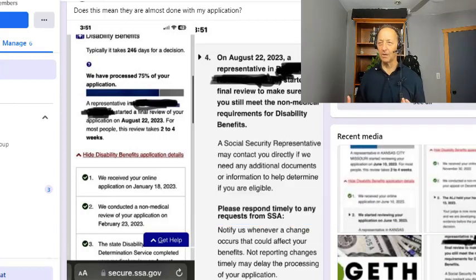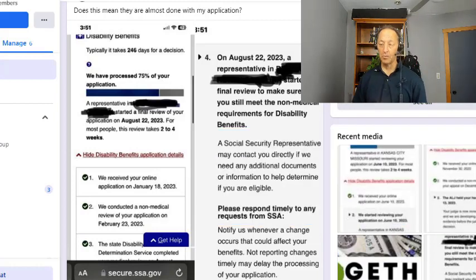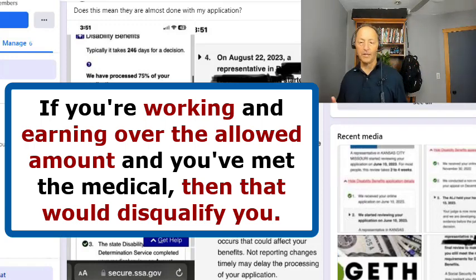You might be thinking, why didn't they do that in the beginning when you started the disability process? That's a really good question and I have no answer for that one — it would make sense to evaluate that upfront rather than have somebody go through this entire evaluation. The next major thing they're going to look for is whether you are working or have worked throughout the approval process, and if you're earning over the allowed amount and you've met the medical requirements, that would disqualify you.